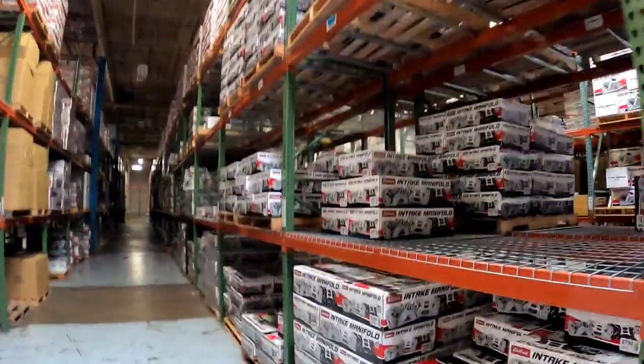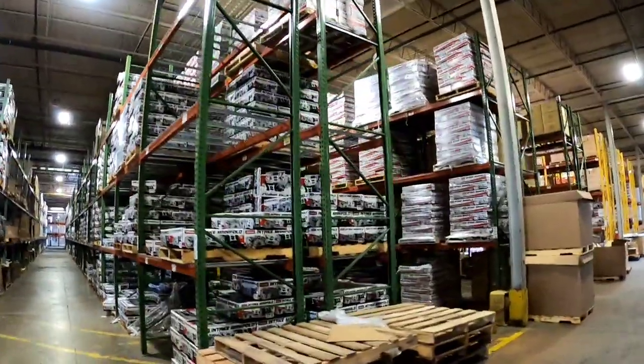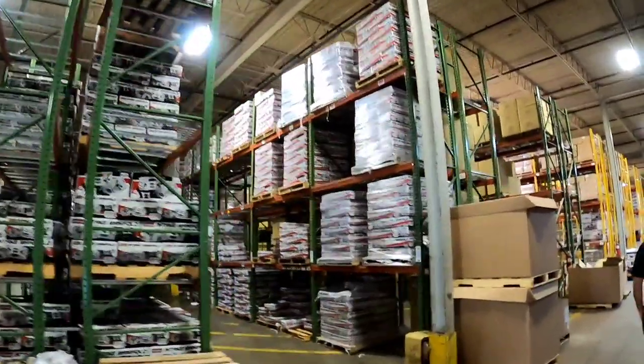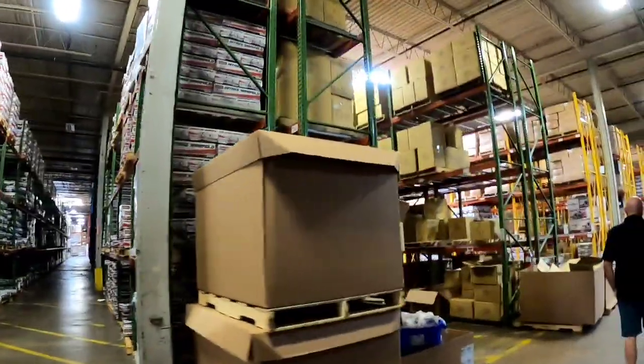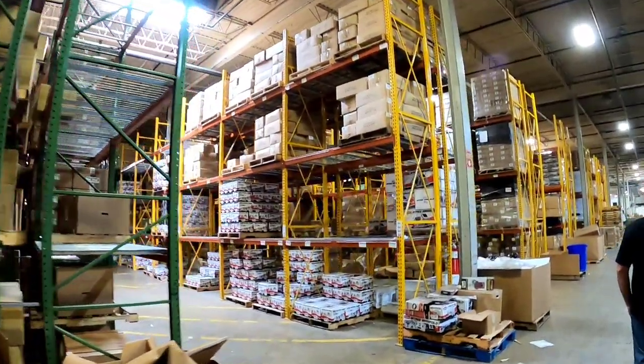Is anybody looking for an intake manifold? Because I think we found the stash! We're at the warehouse now where Comp stores all their stuff — Edelbrock as well — and it gets distributed out from here all across the United States and the world. I just can't believe how many stacks of stuff are ready to go. This building we're walking in actually has its own zip code, it's that massive. They're just stacked — I can't even imagine how many thousands are down through here. It just seems endless.